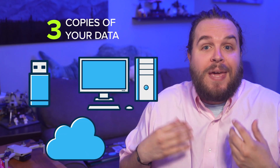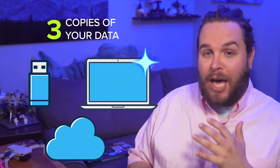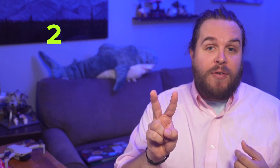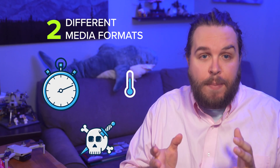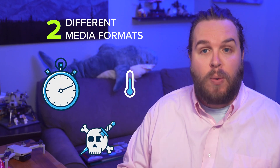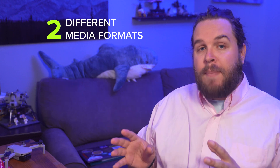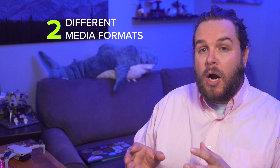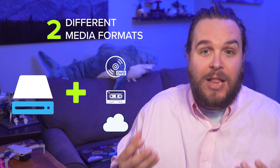Having three copies of the data is the gold standard, because that means that even when one of those copies fails, there's still margin for error while you get back up and running. Two different media formats makes it less likely that time, temperature, or a simple virus would be able to irreversibly wipe out all copies of your data in one fell swoop. A good example of multiple formats would be using hard drives and then either optical, tape, or cloud media.